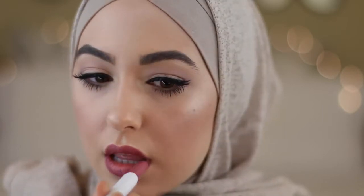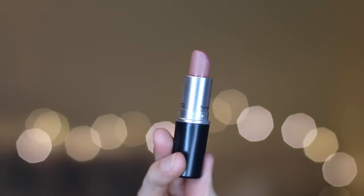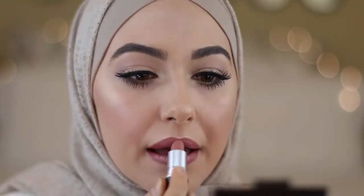For my lips I'm using Colourpop's Lippy Stick in the shade Lumiere and I absolutely love this shade — it's so beautiful, like a mauvy-berry shade. Then I'm going over it with MAC Honey Love just to make it a little bit more neutral and nude.